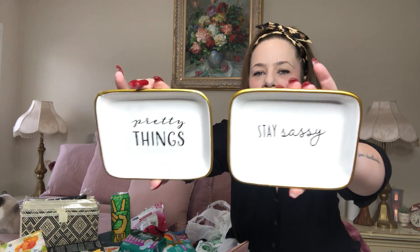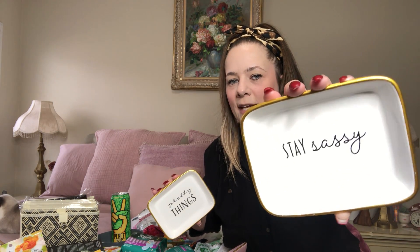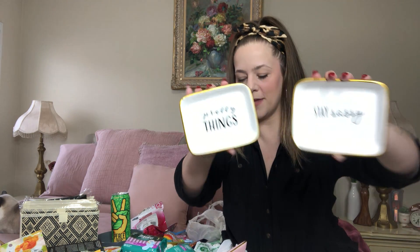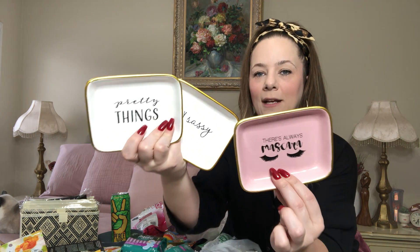Almost forgot some of my favorite finds — look at these gorgeous trinket trays for your jewelry! They're pink and gold. One says 'There's always mascara,' another says 'Pretty things,' and one says 'Stay sassy, girl.' This one is cream white with gold trim. These are large, good-sized trinket trays — not small at all. Stunning and pretty. These are some of my favorite finds from this haul.